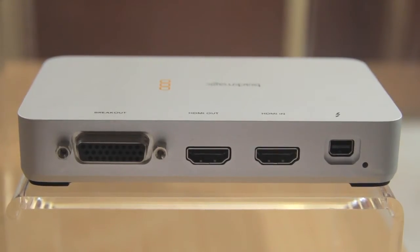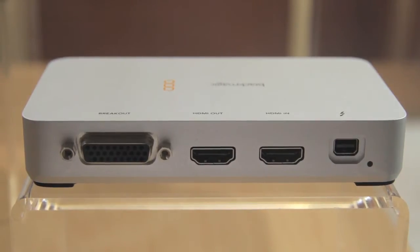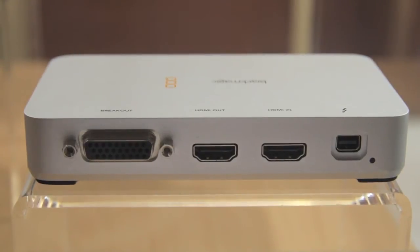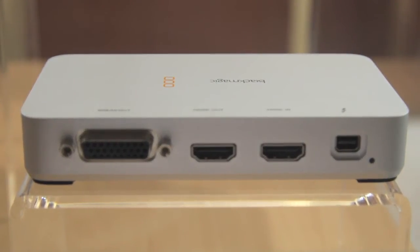Thunderbolt is a technology developed by Apple and Intel. They've co-developed it — it's 10 gigabits per second, bi-directional, and it opens up a lot of possibilities for getting high data rates over a single pipe.